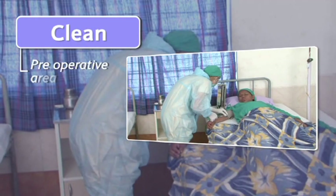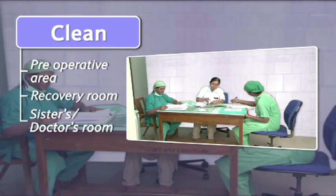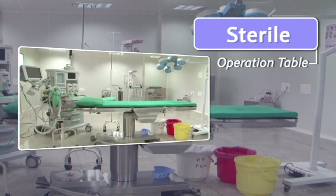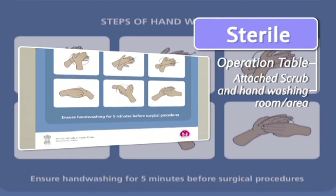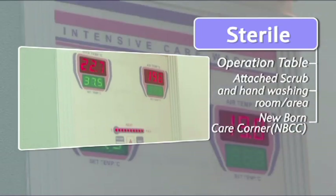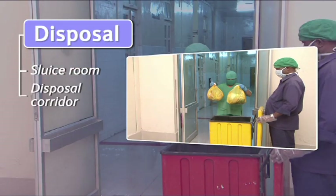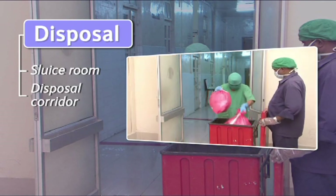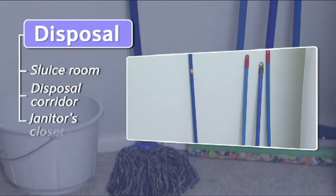For the clean area: pre-operative area and recovery room, sisters' or doctors' room. For the sterile area: operation table, attached scrub and hand-washing room or area, newborn care corner, instrument sterilization and trolley area. For the disposal area: sluice room, disposal corridor, and janitor's closet.